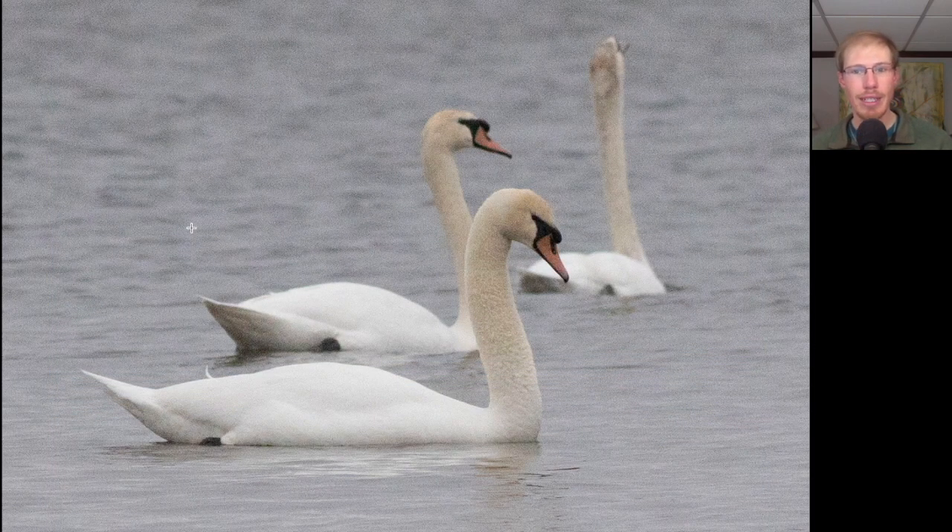For comparison to those other swans, here we see swans that have orangish bills and black to the face with a black knob. These are mute swans.